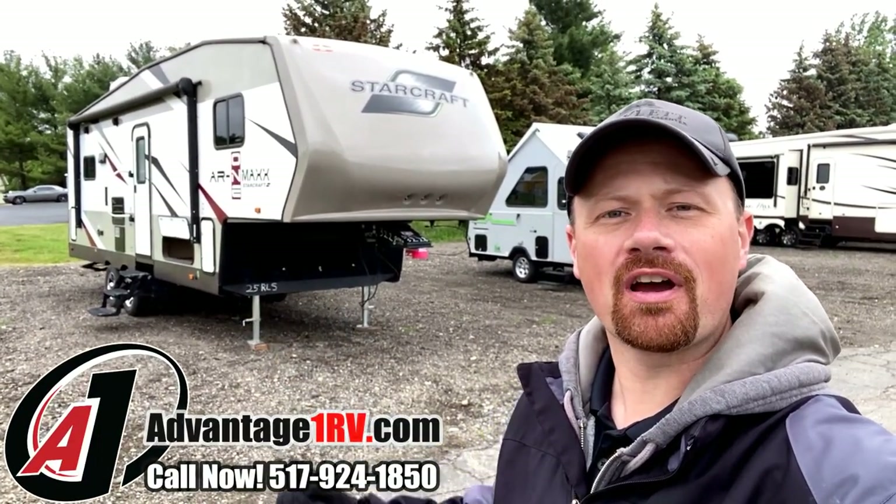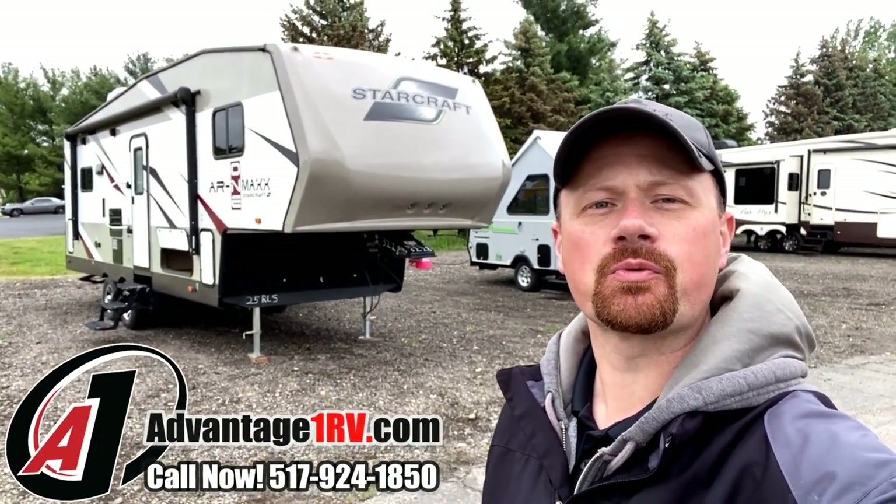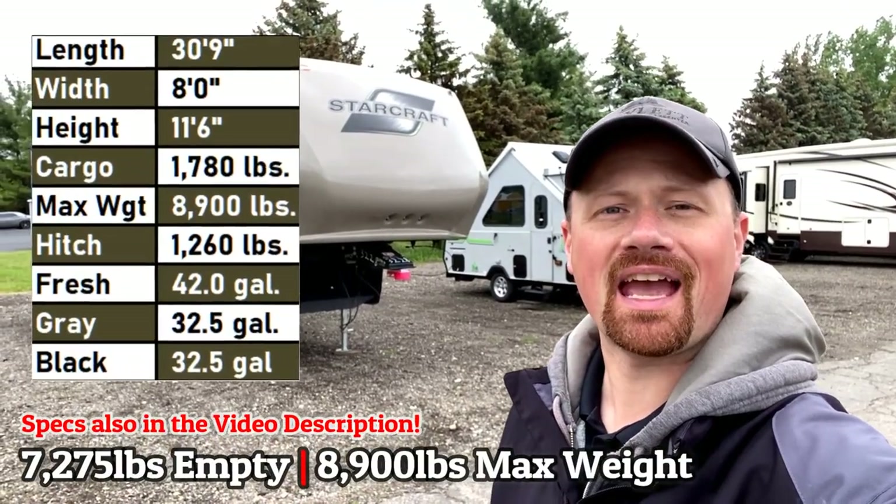Hello and welcome everybody to Advantage One RV. My name is Josh the RV Nerd. This is where we sell RVs on consignment on behalf of their owners.